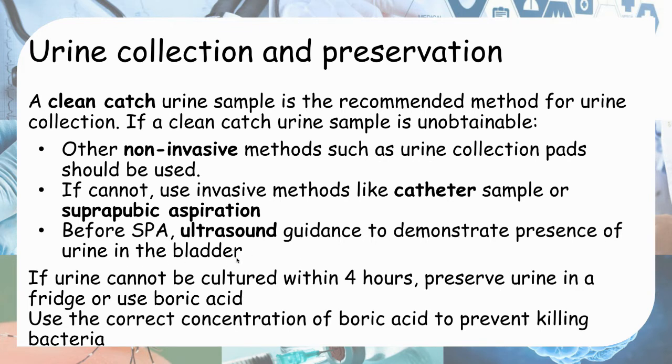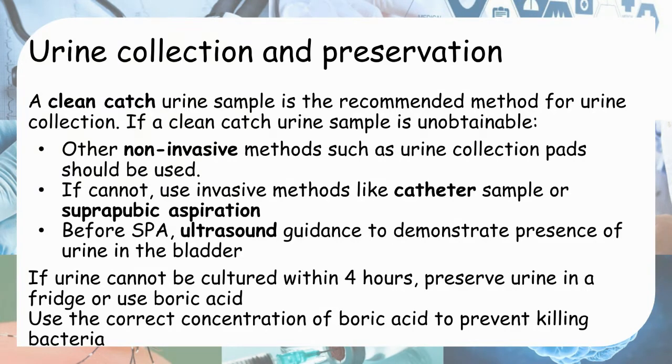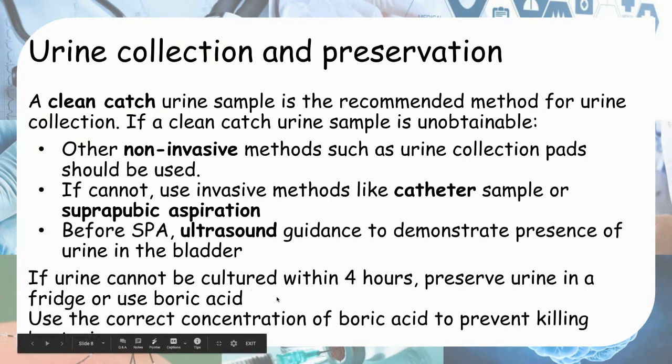How do you preserve the urine? If you want to culture the urine collected, you need to culture it within 4 hours. If this is not possible, preserve it either by putting it in a fridge or by using boric acid. If you use boric acid, check the manufacturer's instructions and use the correct concentration, because too much boric acid will kill the bacteria in the urine and cause a false negative urine culture.